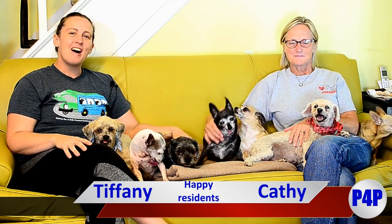Hi everyone! All the time we're approached and asked: what is a senior dog sanctuary? How does this work? How do I volunteer and what would I do? So we thought we would give you kind of a glimpse of what the average day at the sanctuary looks like.